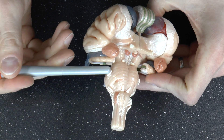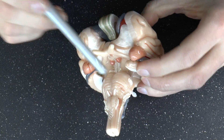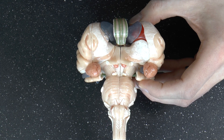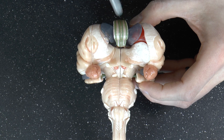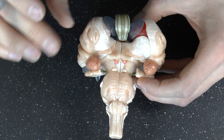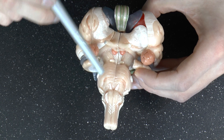Cranial nerve number five is a big one — that's the trigeminal nerve. The trigeminal nerve is very important for facial sensation, and it also controls your muscles of mastication — in other words, chewing.